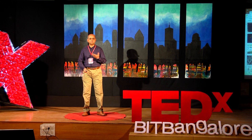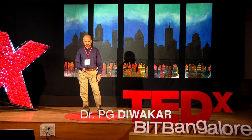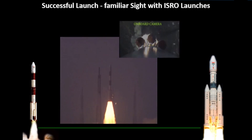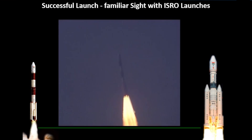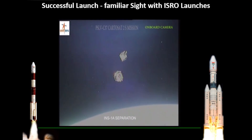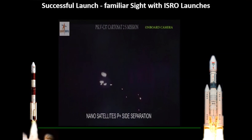We are very familiar with the kind of launches we do. The first slide talks about familiar success stories, with rockets going up. Each of these rockets carries quite a few satellites. For example, you can see satellites being put into orbit. This was one of those unique launches where we had 104 satellites put into orbit.